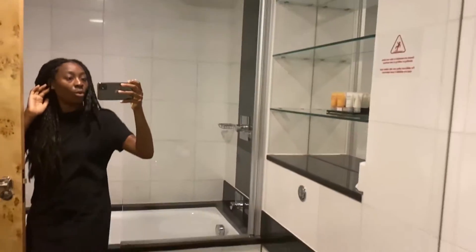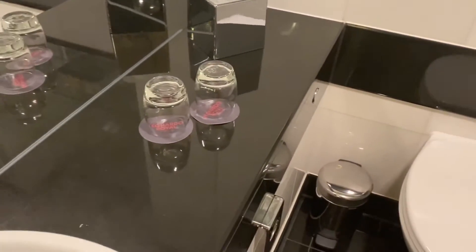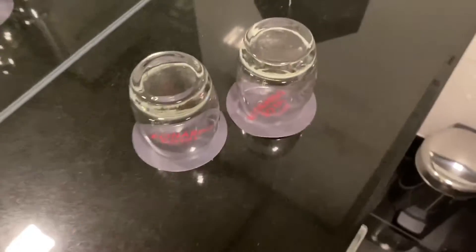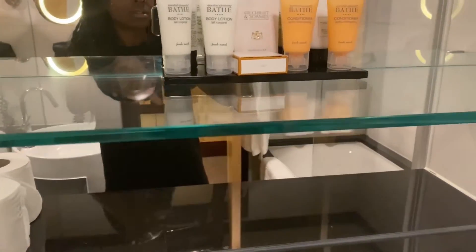There's a hairdryer — standard — I won't be washing my hair so I don't need that. This mirror is like the whole back wall, which we love. They've got a tissue box and two glasses, how cute, with the Leonardo coasters.